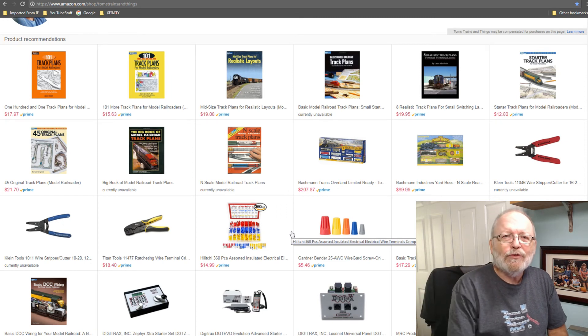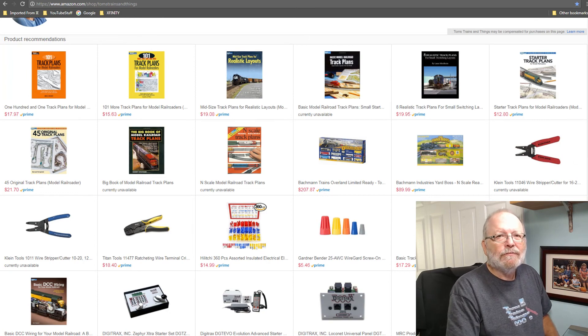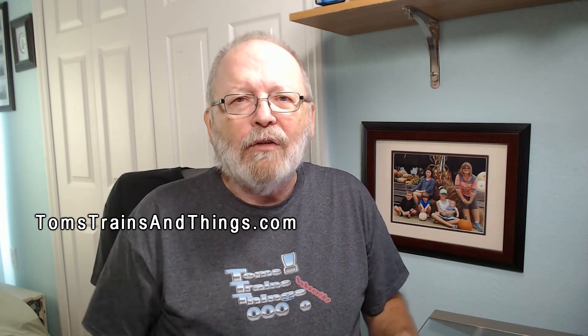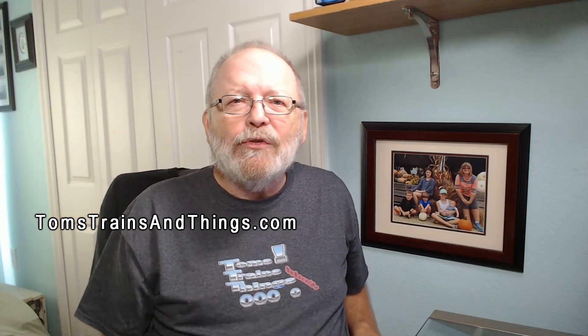I appreciate it. Don't forget to check out the Terrain Tutor — subscribe to him and ding his bell. Also check out Tom's Trains and Things, where we have new videos coming out every Monday, Wednesday, and Saturday. Thanks for stopping by, we'll see ya.